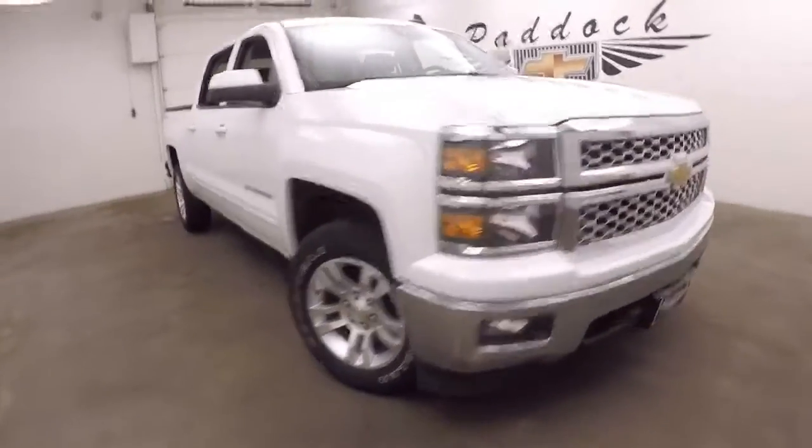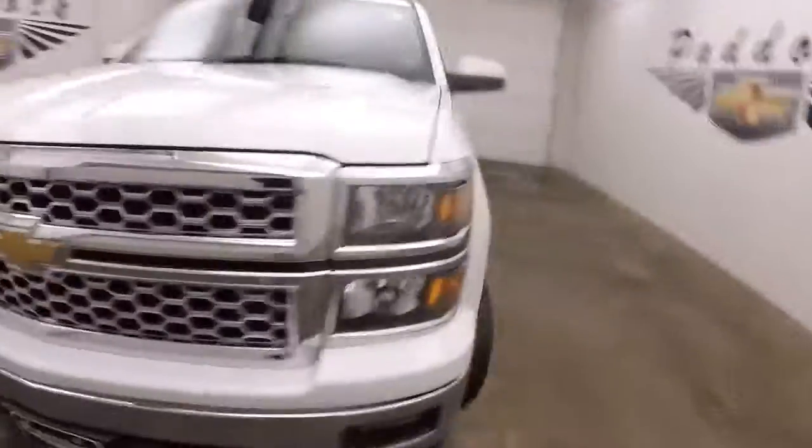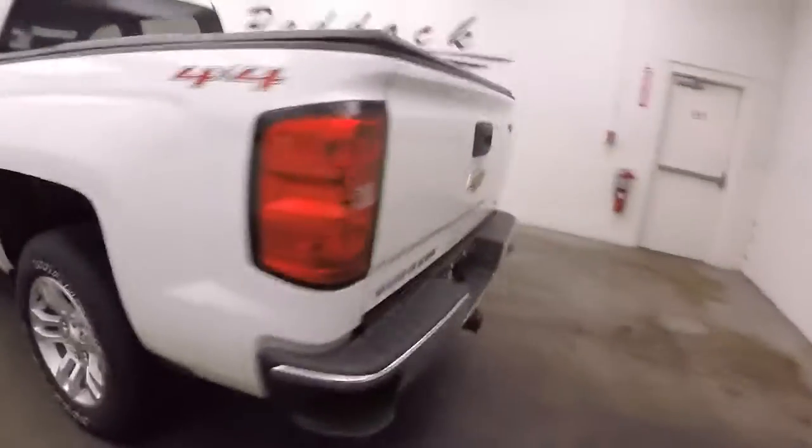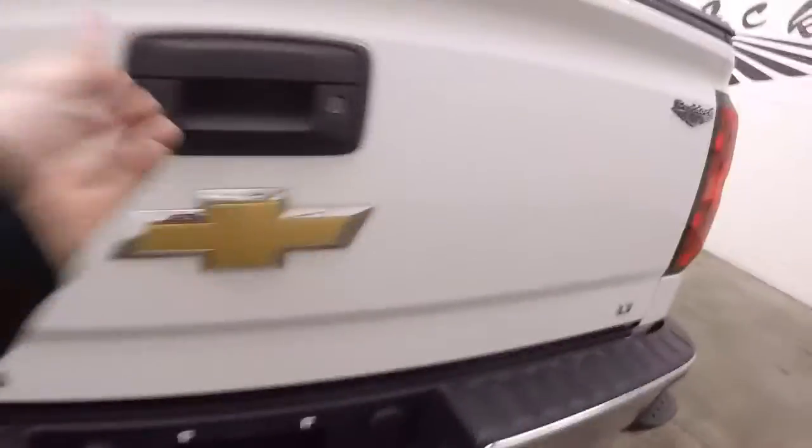It's a 2015 Chevy Silverado 1500, nice chrome front grille, nice alloy wheels, decent tires. This 4x4 does not have the Z71 off-road package.